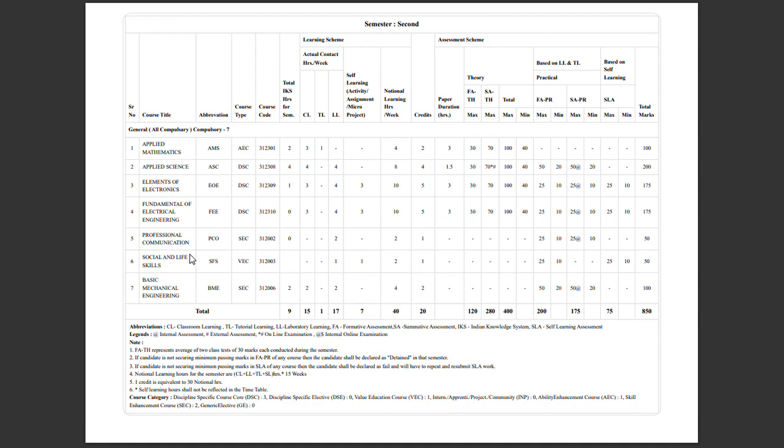Professional Communication has subject code 312002. It follows the same practical exam pattern — 25 marks for practical with a minimum of 10 marks, and 25 marks for SAPRI with a minimum of 10 marks. The total for this subject is 50 marks, with a minimum of 20 marks required to pass.